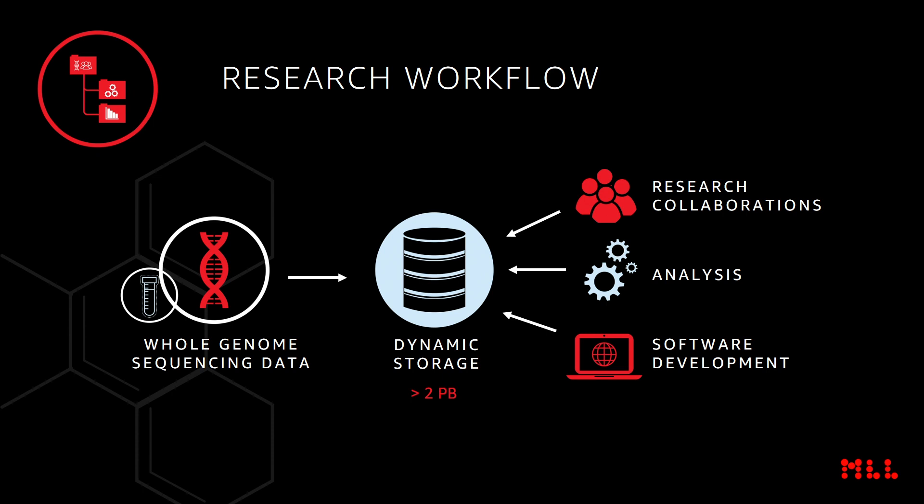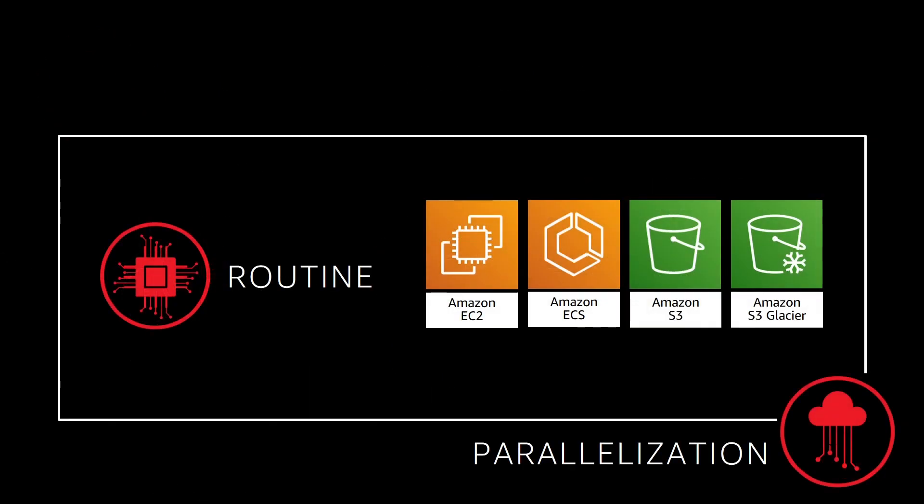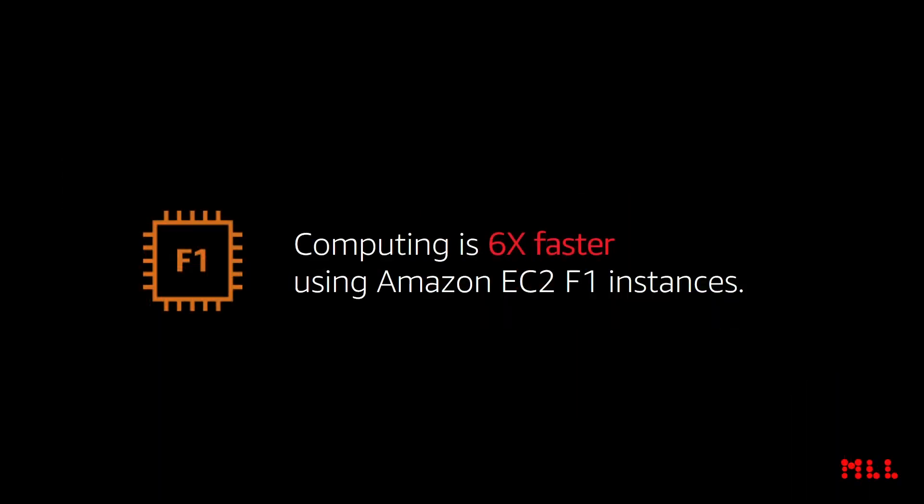We continuously strive to improve our analysis pipeline, which means we require multiple reruns of different analyses for optimization. For computing power, we have two requirements as well. For our routine workflow, we process up to 500 samples per day and must ensure a fast turnaround time to start treating patients as quickly as possible — guaranteed by the massive parallel computing capability of AWS. AWS allows us to take advantage of FPGA-based F1 instances, resulting in a rapid acceleration of our whole genome sequencing process. What used to take us 20 hours can now be achieved in only three hours.